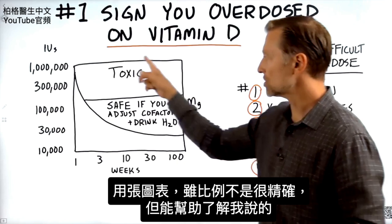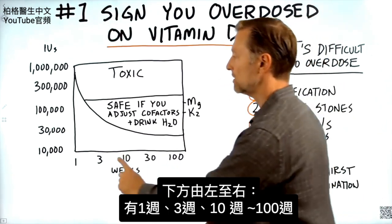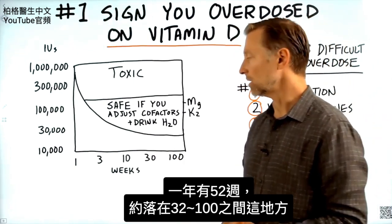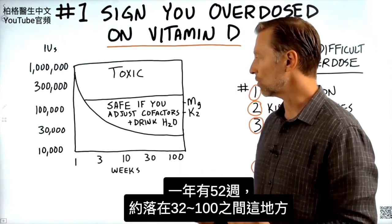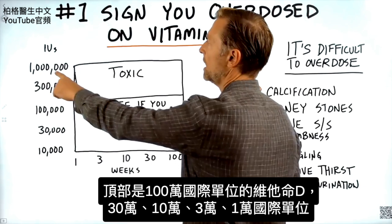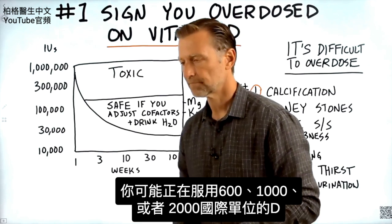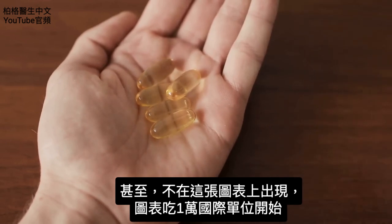I have this chart right here — it's not scaled perfectly, but it'll give you the rough idea. On the bottom we have weeks: one week, three weeks, 10 weeks, 30 weeks, and 100 weeks. There are 52 weeks in a year, so that falls somewhere in there. On the left side of the graph you have international units of vitamin D — up to a million IUs, 300,000, 100,000, 30,000, and 10,000. Now, you might be taking 600, 1,000, or maybe 2,000 IUs — that's not even on this chart.